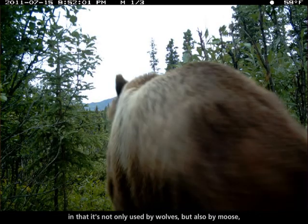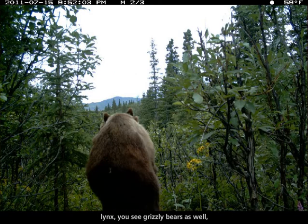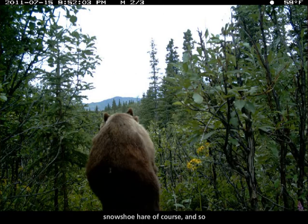What we saw was pretty interesting — it's not only used by wolves but also by moose, lynx, grizzly bears, and snowshoe hare. There's a variety of animals that are using this trail.